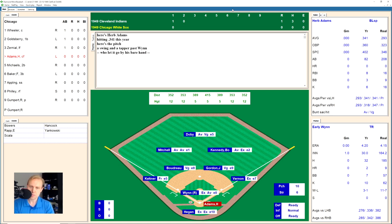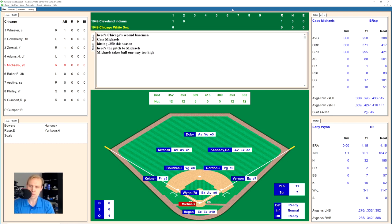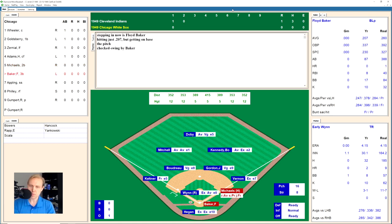Herb Adams hits one that goes just by Early Wynn over to Lou Boudreau, the shortstop, who throws to first for the out. Cass Michaels takes four balls for a walk, bringing up Floyd Baker now with Michaels on at first base. Baker takes the strike, 0-1, hammers one wide to first and foul, 0-2. There's a ball on the inside corner, 1-2 the count.